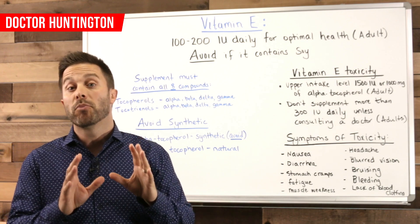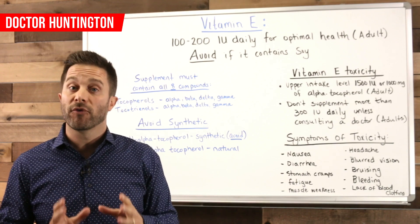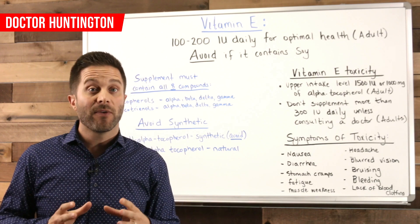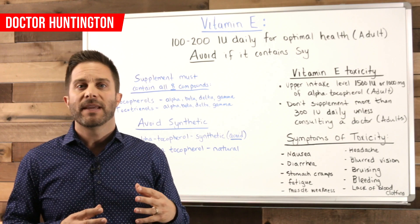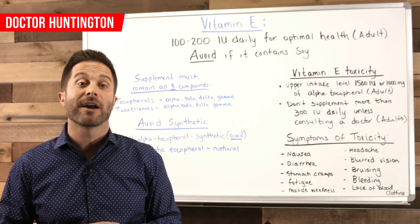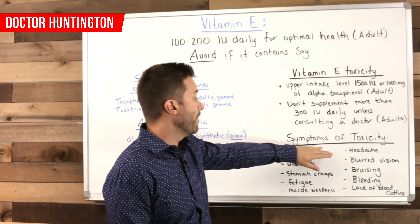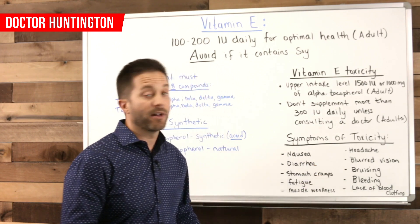Bleeding is the most significant risk with vitamin E toxicity. The reason is that toxic levels of vitamin E interfere with your body's ability to form clots, and the risk is most likely if you combine excess vitamin E with blood-thinning medication, or if you take 1,500 IUs or more daily. Some of the other less serious symptoms of vitamin E toxicity include nausea and diarrhea, stomach cramps, fatigue and muscle weakness, headache, blurred vision, bruising, bleeding, and lack of blood clot formation.